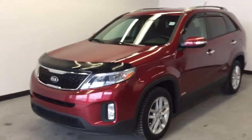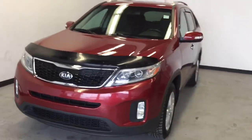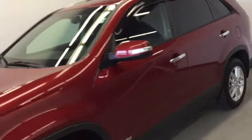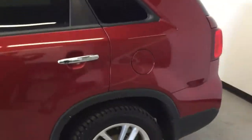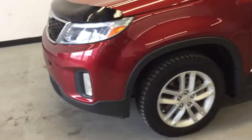This 2015 Kia Sorento is available at Park Mazda in Sherwood Park, Alberta, just off Wye Road. If you book a test drive online at parkmazda.ca, we'll give you a $25 Visa gift card just for taking it out for a spin — that offer applies to any of our used vehicles. Book that test drive online. Thank you very much for watching and we hope to see you soon.